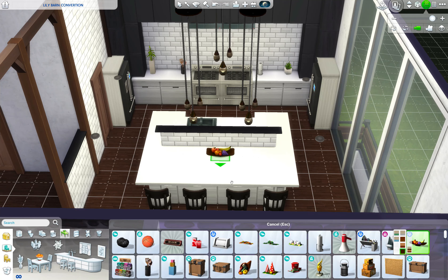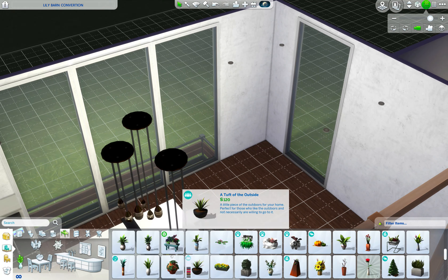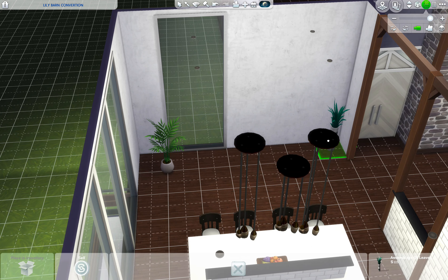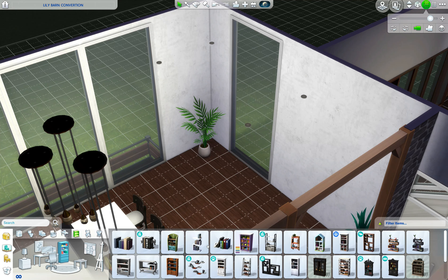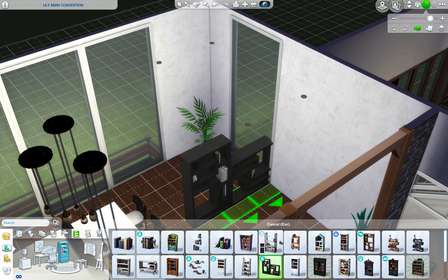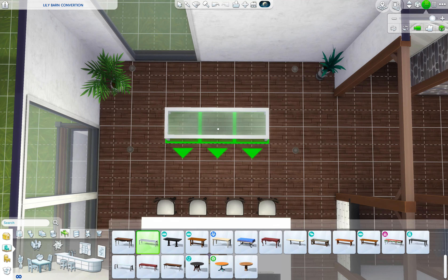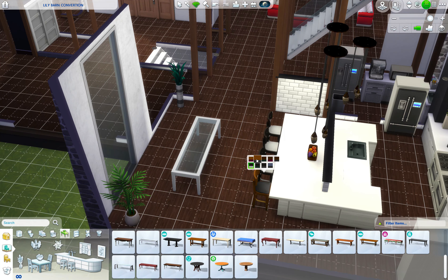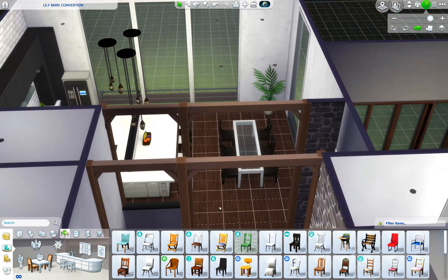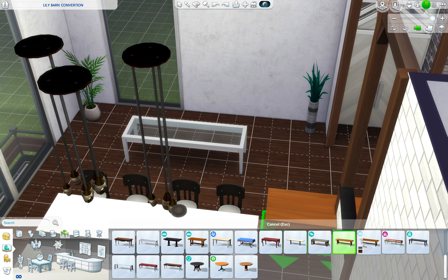I managed to lose the footage of the basement. Outside the windows you can probably see a fence - I extended the basement so there are windows. I'll show you more in part three because that's probably when we'll focus more on the bedrooms. I don't know how I lost the footage, but I literally just built the walls at that point anyway, so you didn't really miss out on much.